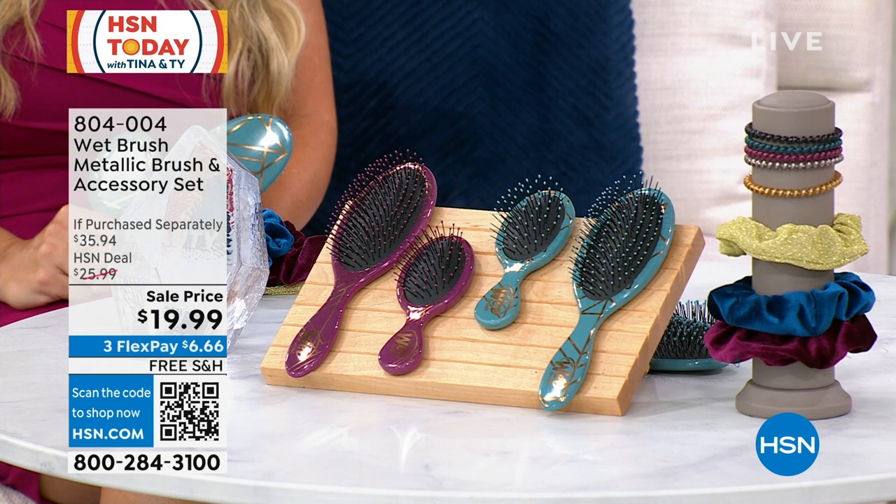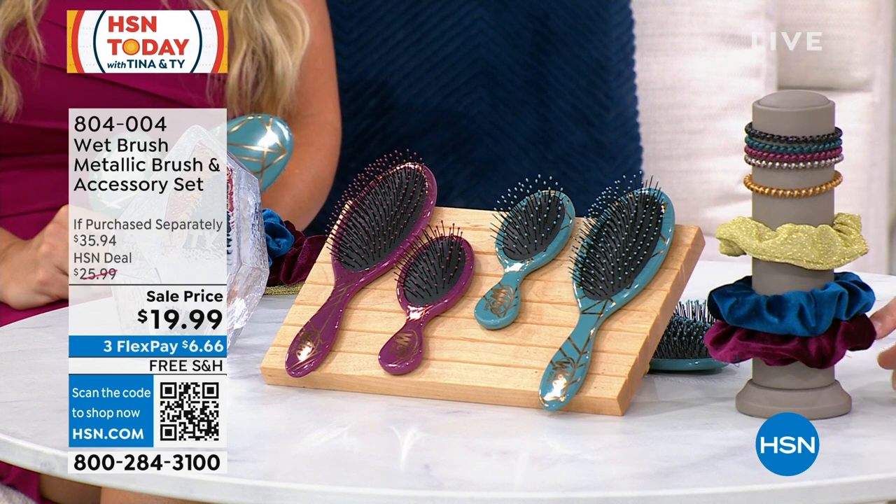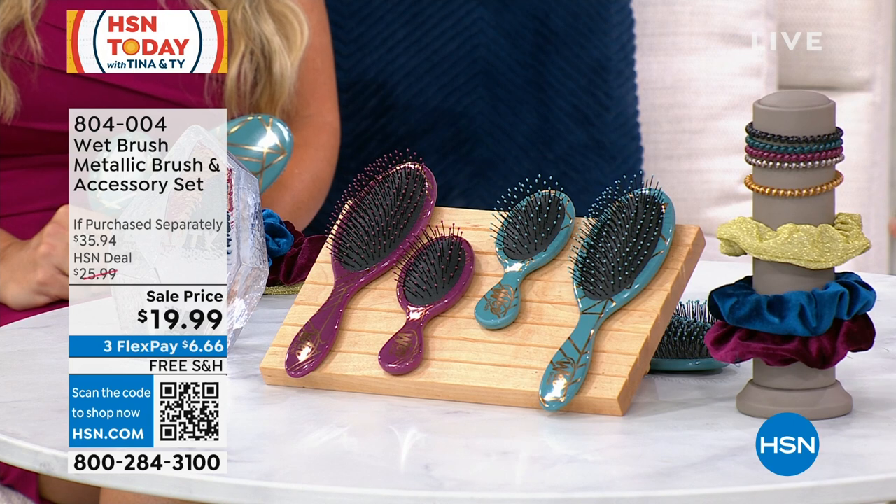You are getting four Wet Brushes — two in each of the designs: that IntelliFlex design, that detangler design — two of the regular size and two of the minis. Those minis are perfect; throw one in your purse, throw one in your bag. And then you're getting three of the scrunchies and five of the coils, all in one.